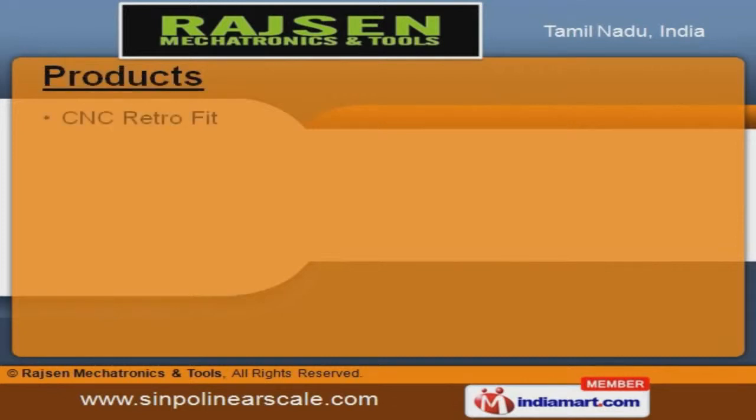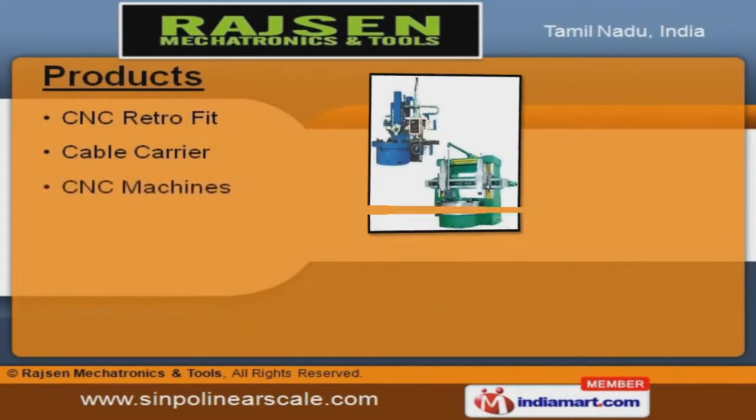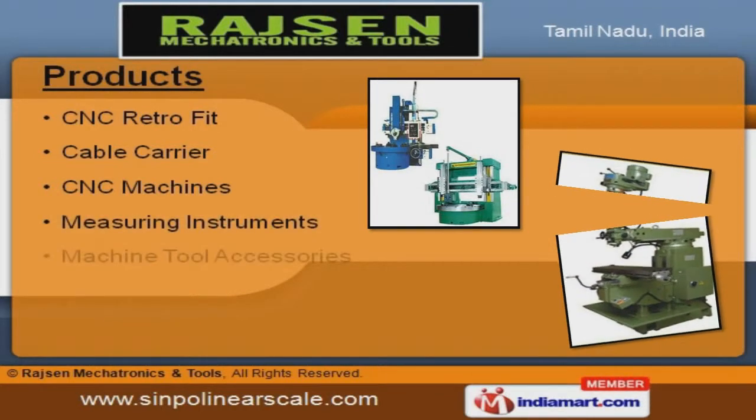Our product list includes CNC retrofit, cable carriers, CNC machines, measuring instruments, and machine tool accessories.